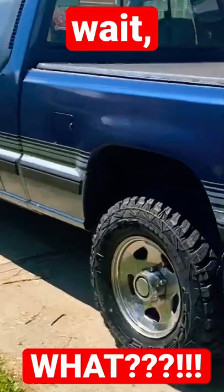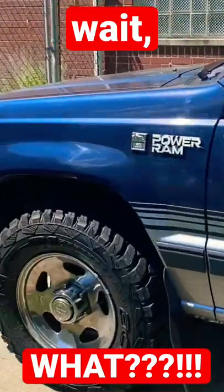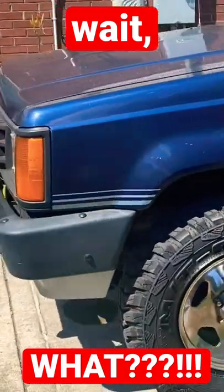That's right. Everything on Dodge's first mini truck was Mitsubishi. That's all it was — a rebadged Mitsubishi.